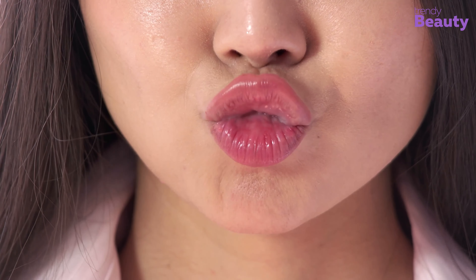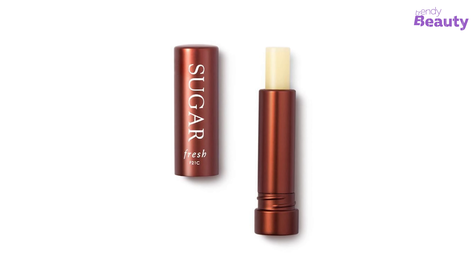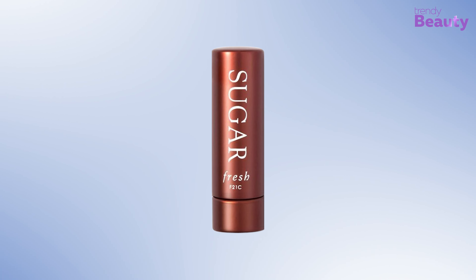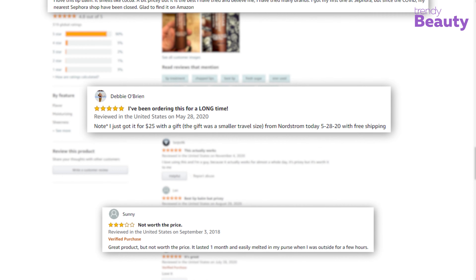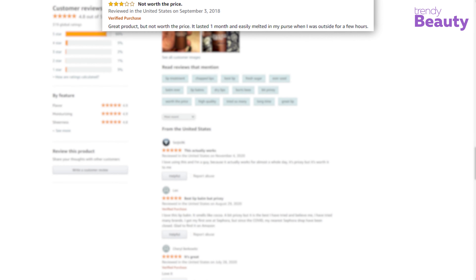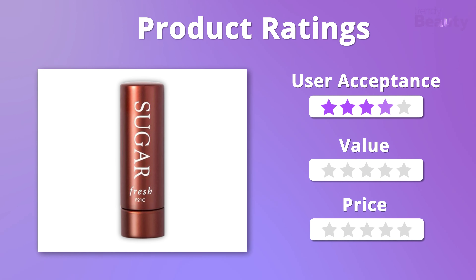This award-winning product delivers continuous hydration while protecting your lips from harmful rays of the sun. You can achieve clear, sheer, or effortless color according to your preference, and this lip balm provides long-lasting moisture. Users appreciate it as it stays on well and keeps lips moisturized and healthy, though some complain it is overpriced. We gladly give it five stars for acceptance and value, but four stars on price.